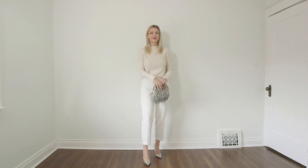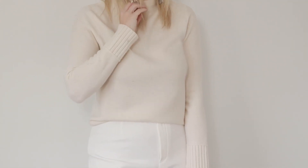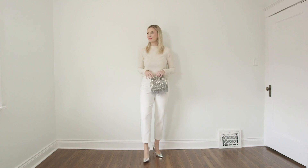This next look is beyond classic — I think I show a variation of it every single year, but I love monochrome looks. They are so elegant. I particularly love an all-white, crisp winter white look. I've grabbed a really beautiful tailored white pair of pants — I love the elegant, simple cut of them. They look beautiful and work on every single body type, paired with a creamy, cozy sweater.